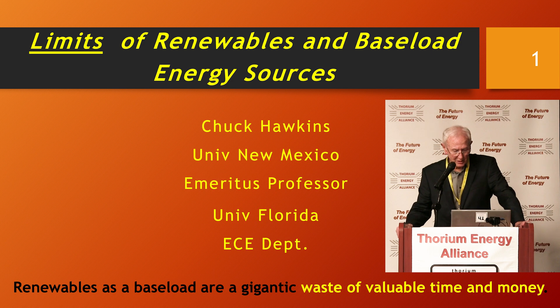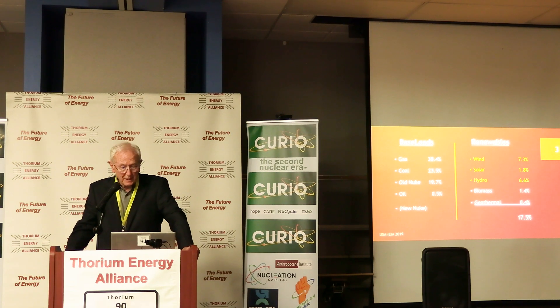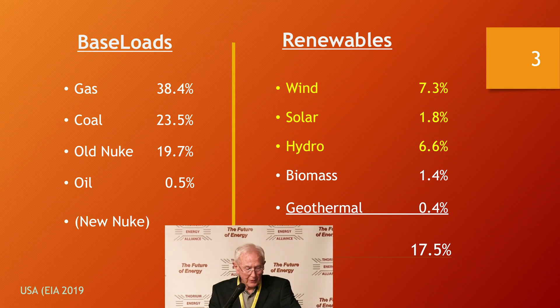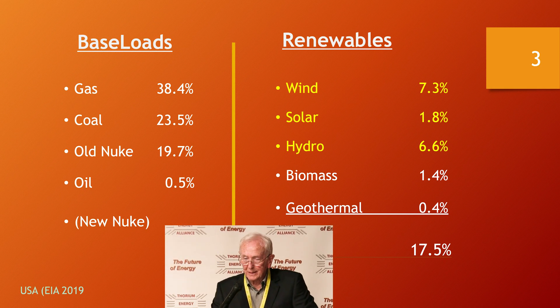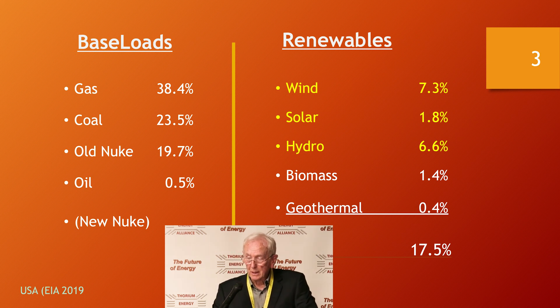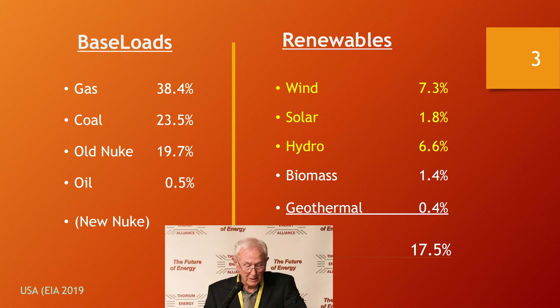Renewables as a baseload are a gigantic waste of valuable time and money. Looking at baseloads and renewables in this two-column list, we've got the four common baseloads over there. Their property is that they can supply power 24 hours a day pretty dependably. And over on the right side are the renewables — the ones I've done in yellow are ones that I'm going to spend a short time with proof data saying they just can't cut it. They will not become dependable, replacing any of the baseloads.